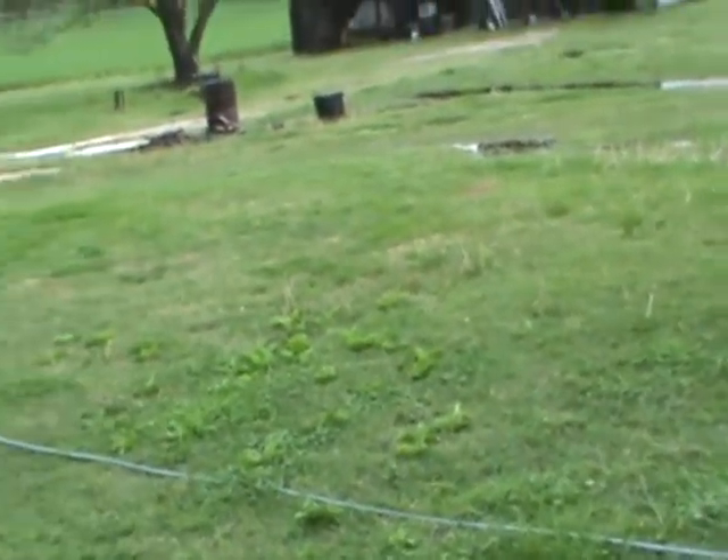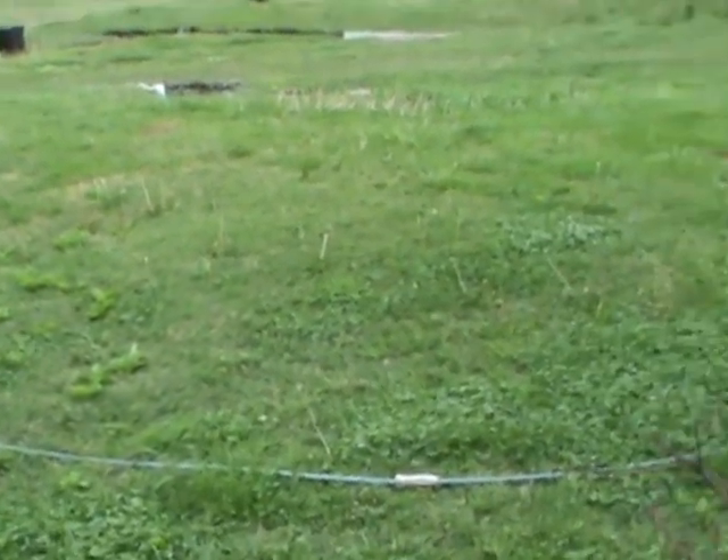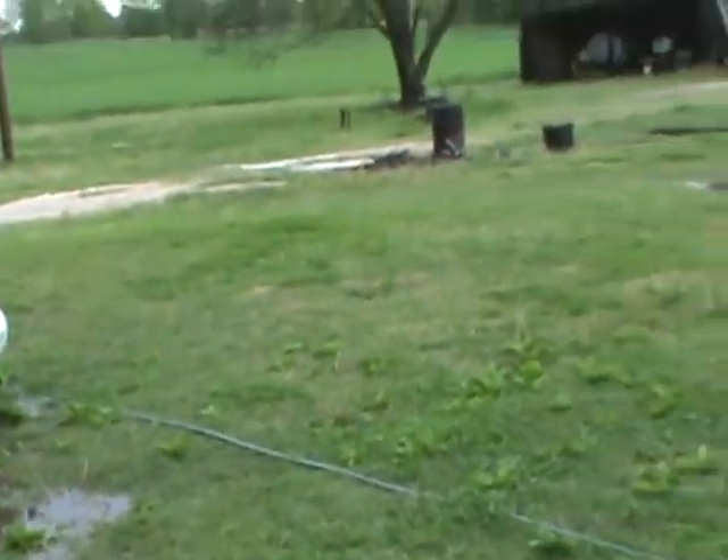A couple more days, we're going to hopefully get a Toro self-propelled lawn mower to help go over this uneven yard. I mean, this is just too much.